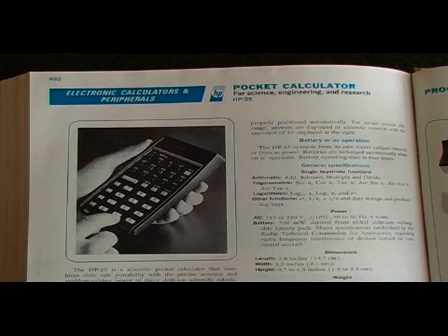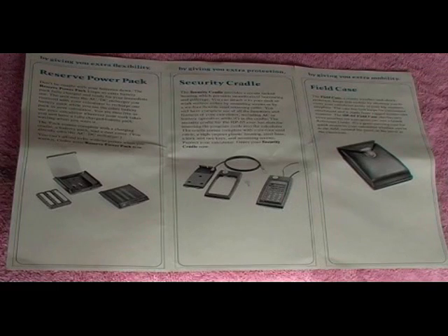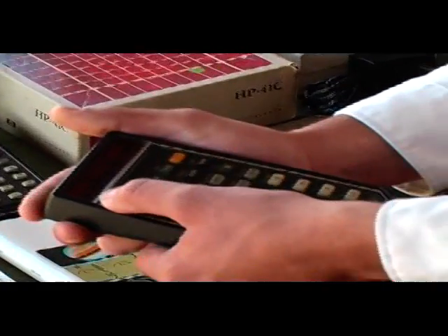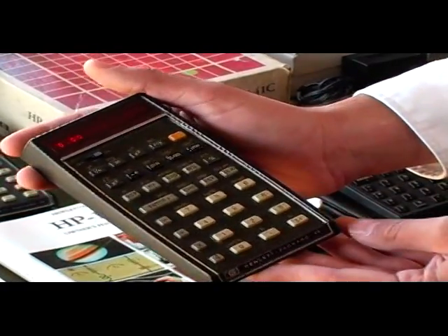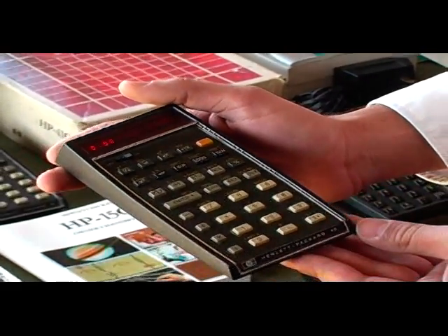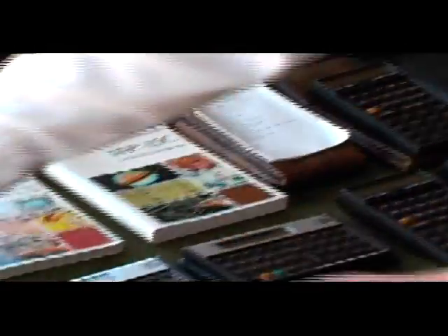The very first calculator came out in 1972 and that was the HP 35. This is one of the original calculators, and today it still has the original batteries and is fully functioning and working. The next calculator that I acquired was an HP 45, and this works today as if it was taken out of the box originally.